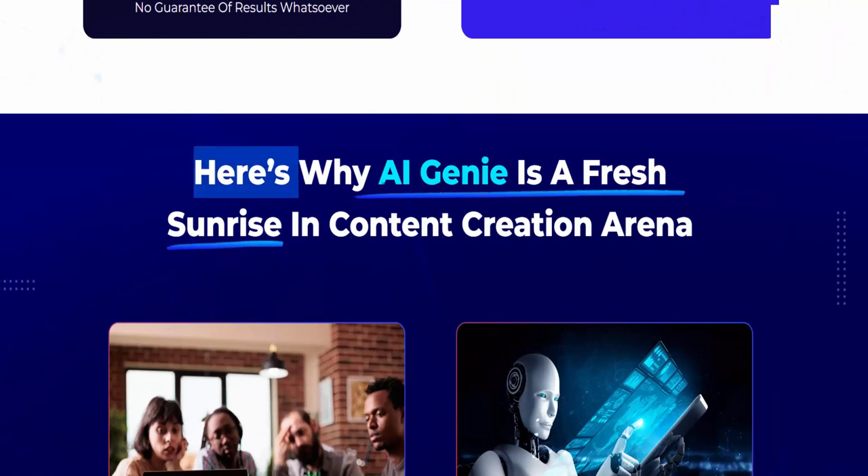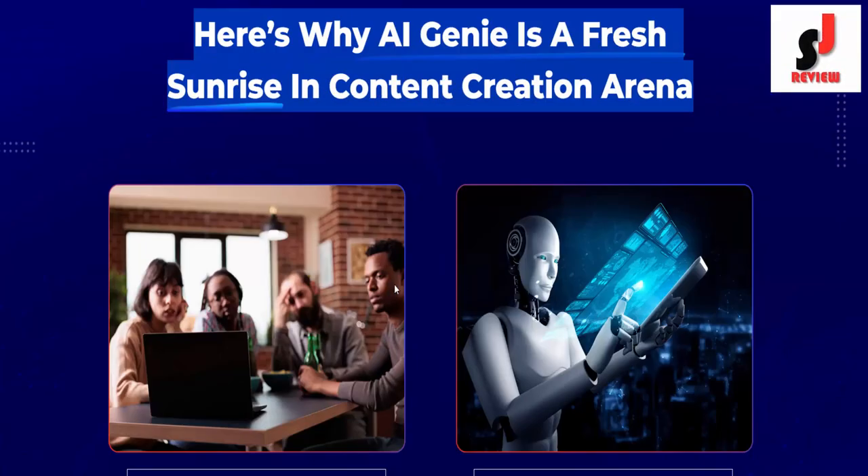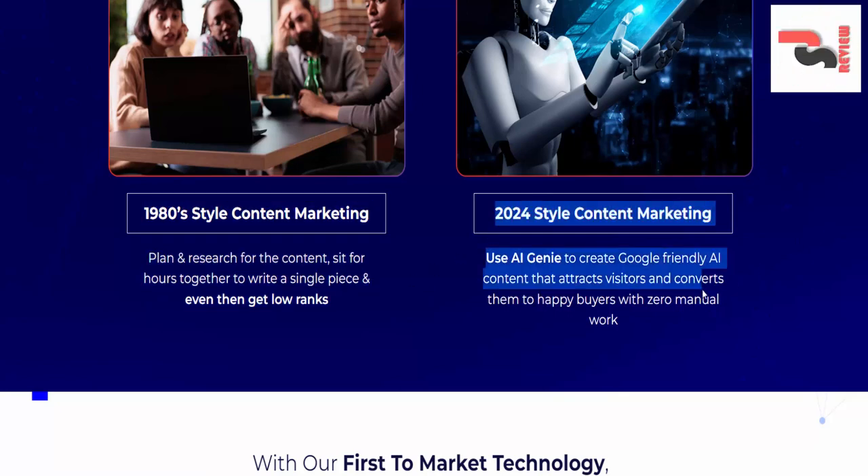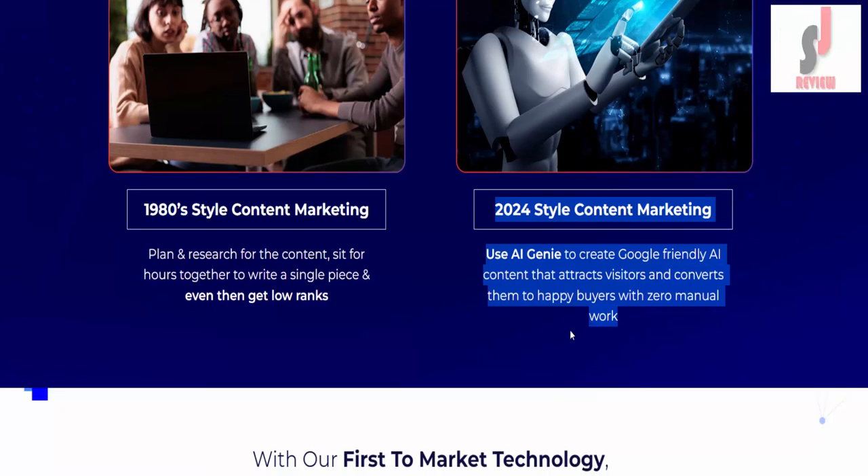Here's why AI Genie is a fresh sunrise in the content creation arena. The 1980s style content marketing required planning, research, and sitting for hours to write a single piece — and even then getting low rankings. With 2024 style content marketing, use AI Genie to create Google-friendly AI content that attracts visitors and converts them to happy buyers with zero manual work.